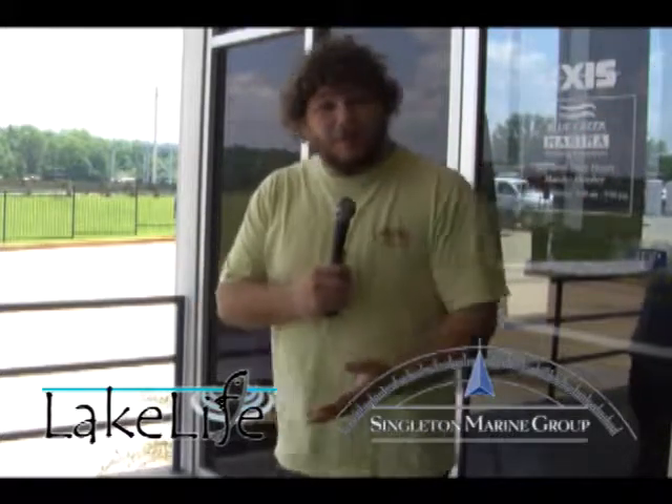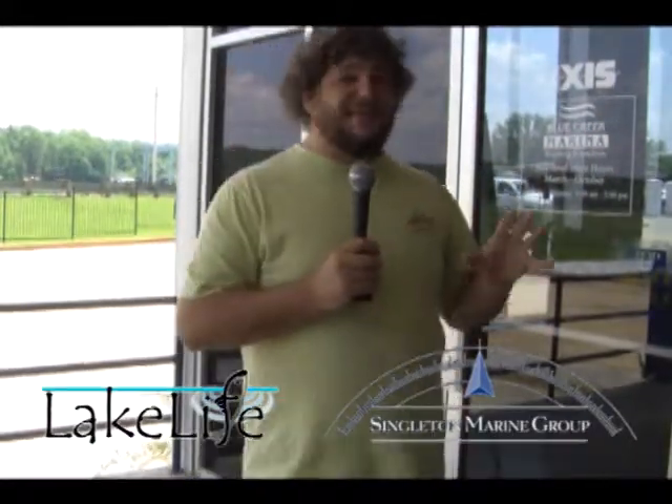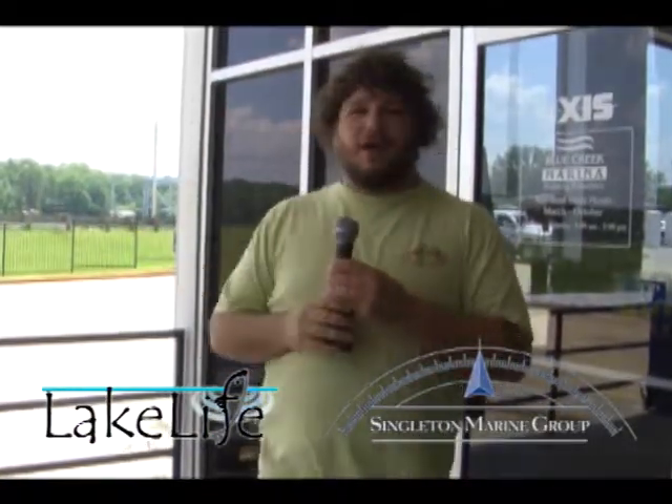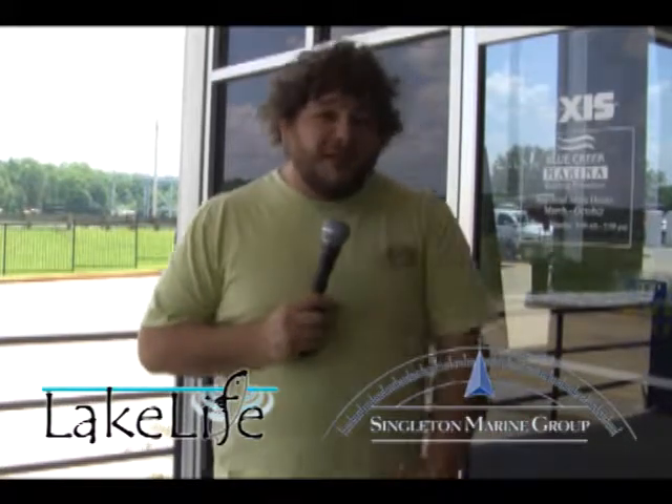Welcome to Blue Creek Marina. I'm Chris Giddens. Welcome to The Lake Life. We're out here at Blue Creek Marina and let me tell you something, guys — Blue Creek is one of my favorite spots in the whole world, and that is not a joke. I love it out here. There's great views everywhere. You're always close to water, and one of my favorite places to be is Blue Creek Marina.